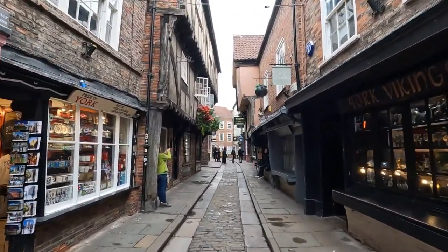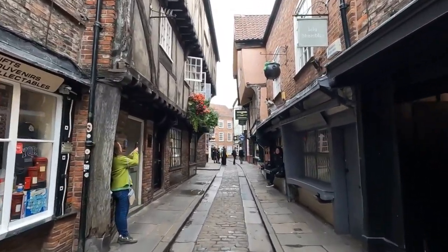So if you're into Harry Potter, Harry Potter's Diagon Alley was modeled after this. It looks just like Diagon Alley. It's really cool to see.